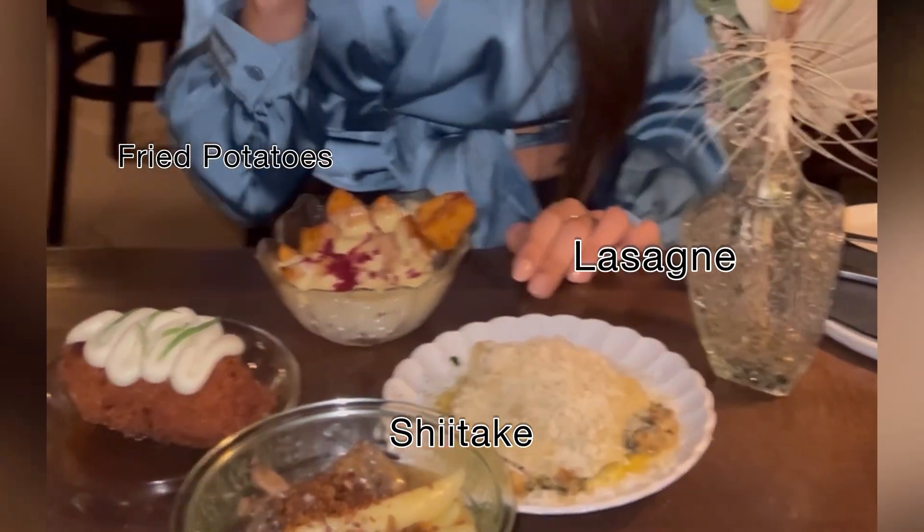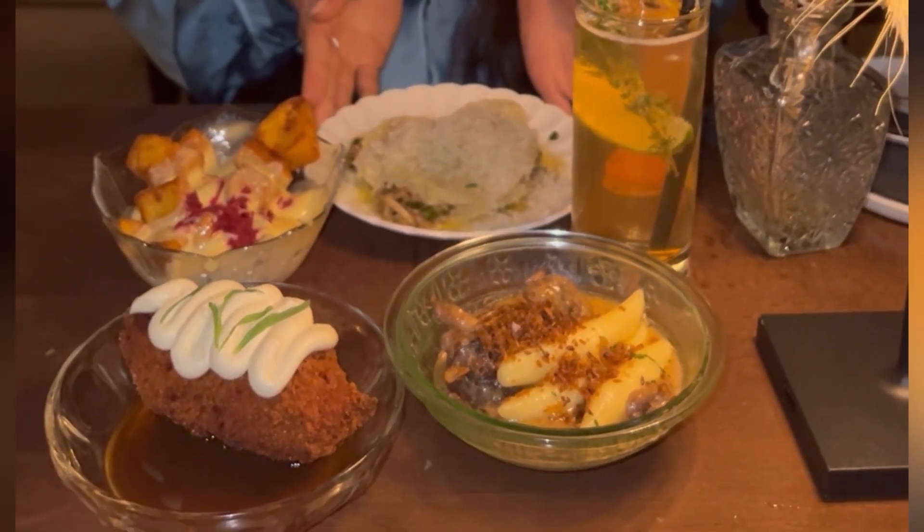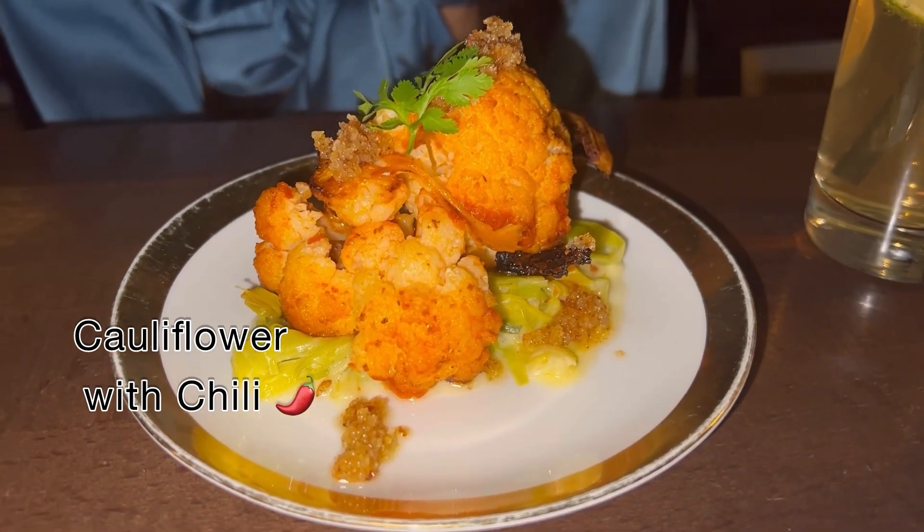We had a vegetarian lasagna with mushrooms and regional shiitake with shupf noodles. Then we had cauliflower with chili and celery.